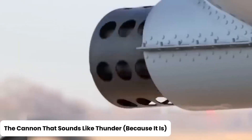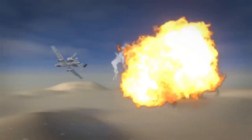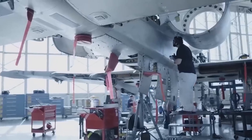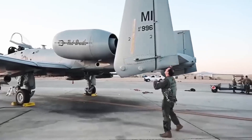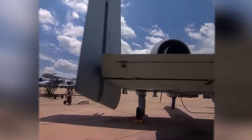The cannon that sounds like thunder — because it is. Now let's get to the A-10's showstopper: the GAU-8A Avenger cannon. Calling it a gun feels disrespectful; it's more like a portable tank apocalypse machine. This 7-barrel rotary cannon doesn't go pew-pew — it goes BRRRT, a sound so iconic it has its own fan base. It can fire 3,900 rounds per minute, which is fast enough to make popcorn jealous. Each round is roughly the size of a Coke bottle, but way less refreshing and way more explosive. When this thing fires, tanks have a very short window to rethink their life choices.